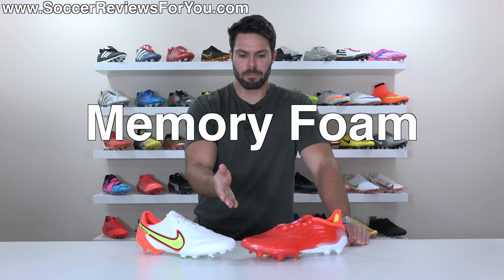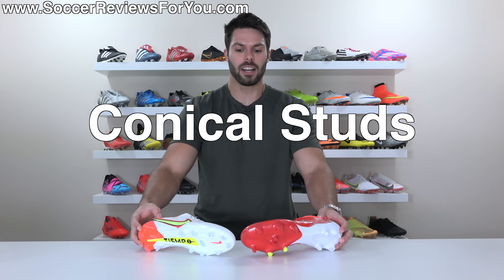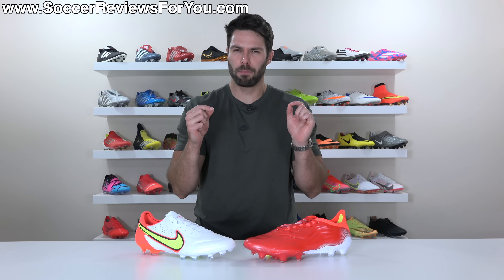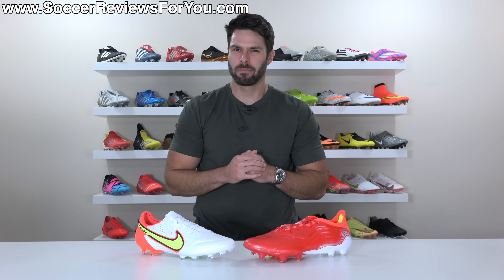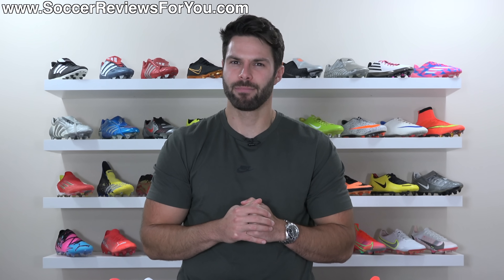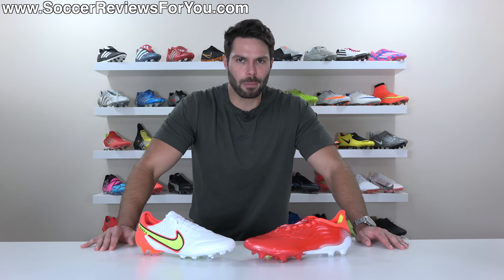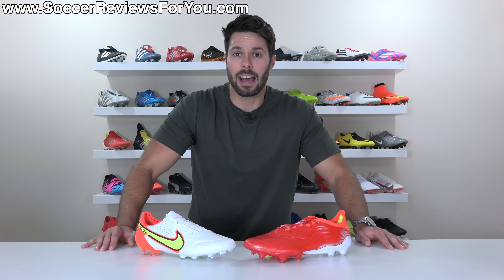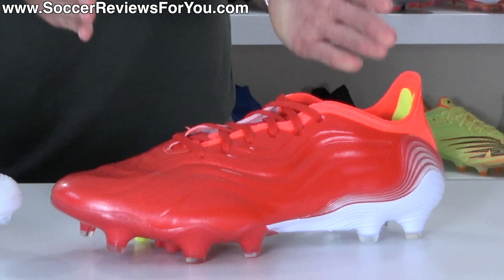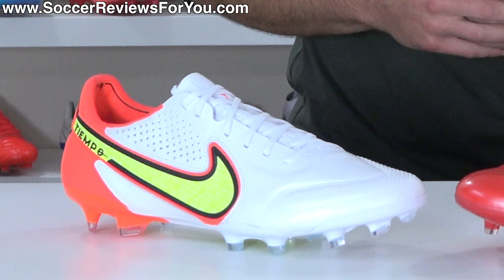Kangaroo leather, memory foam, a central lacing system, a low-cut design, rounded studs — two football boots that should be pretty similar, right? No. No. Ladies and gentlemen, welcome to what will surely be the most lopsided football boot comparison video I have ever made between the Adidas Copa Sense 0.1 and the Nike Tiempo Legend 9 Elite.